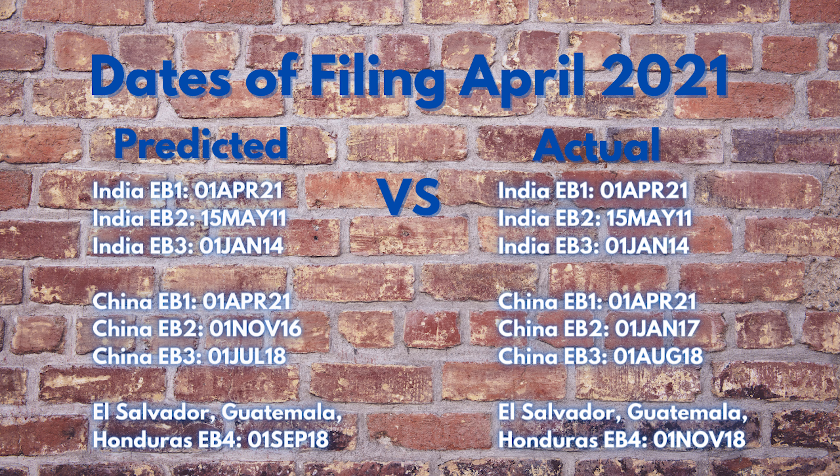El Salvador, Guatemala, and Honduras EB4 dates of filing: I predicted September 1st, 2018; actual November 1st, 2018 — 61 days forward movement, prediction was under by 61 days.